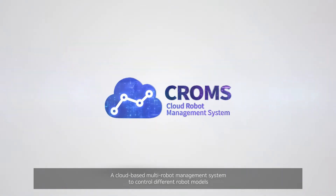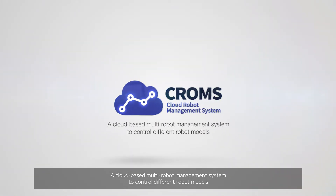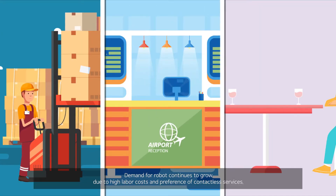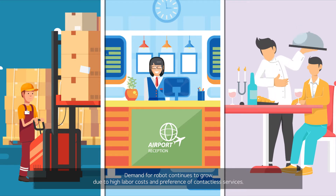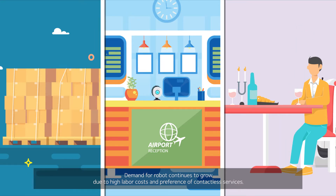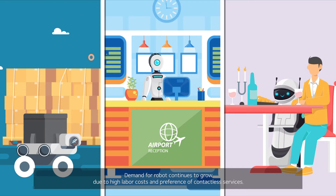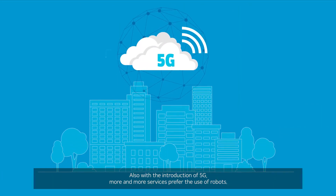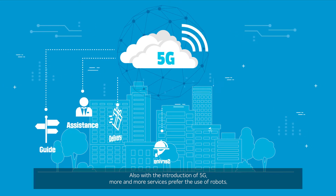A cloud-based multi-robot management system to control different robot models. Demand for robots continues to grow due to high labor costs and preference for contactless services. Also, with the introduction of 5G, more and more services prefer the use of robots.